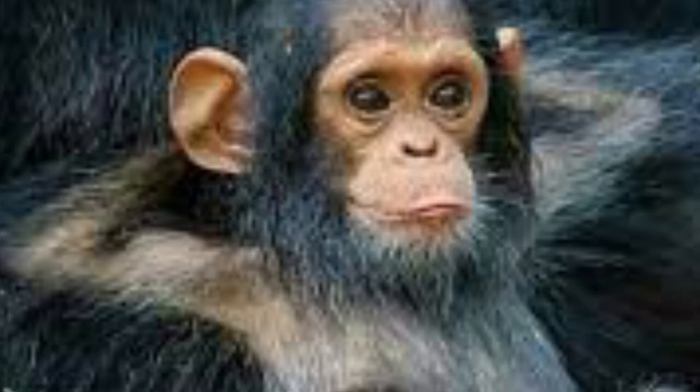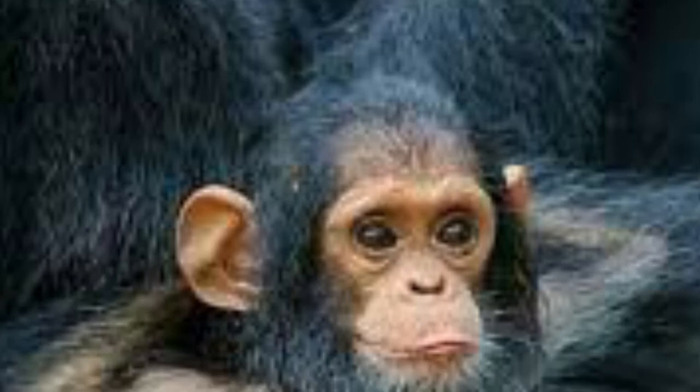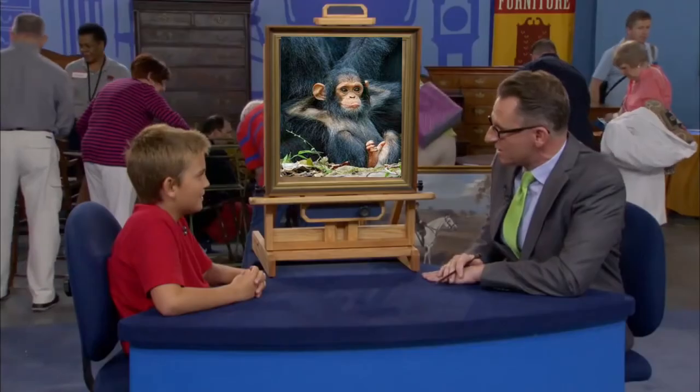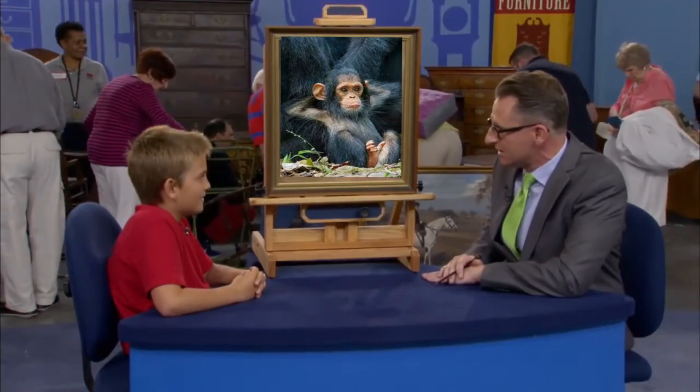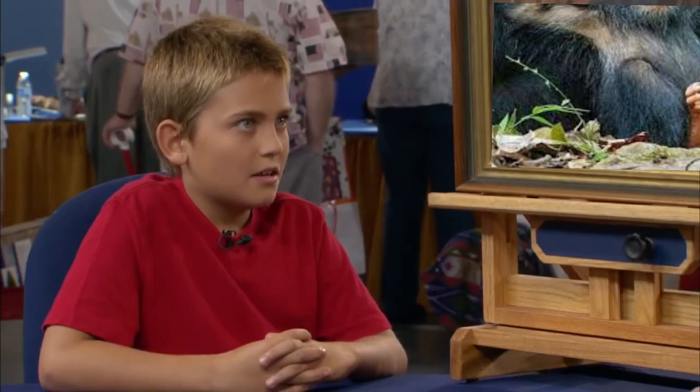You paid $2. Yes. What do you think it might be worth today? $150 bucks. $150 bucks? I think it's worth $150. I think it's more than $150. Today, if your Albert Neuhoijs watercolor came to an auction, it would probably sell for between $1,000 and $1,500.